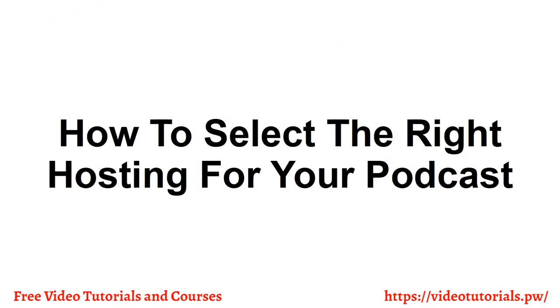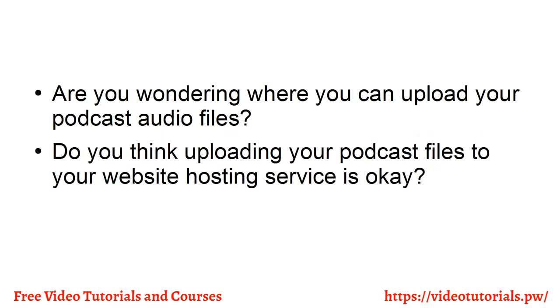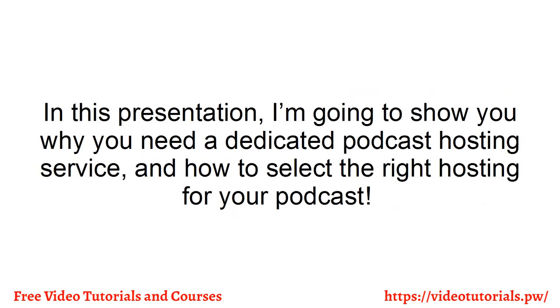How to Select the Right Hosting for Your Podcast. Are you wondering where you can upload your podcast audio files? Do you think uploading your podcast files to your website hosting service is okay? If you do, then you have another thing coming. In this presentation, I'm going to show you why you need a dedicated podcast hosting service and how to select the right hosting service for your podcast.